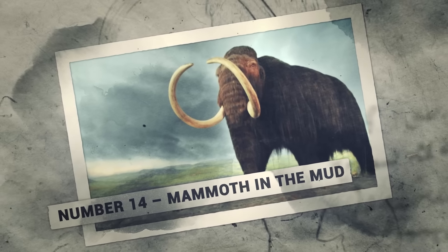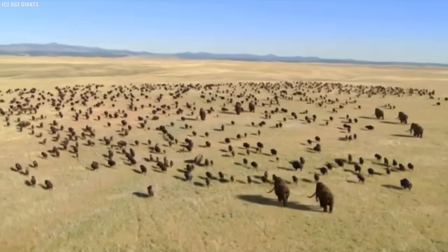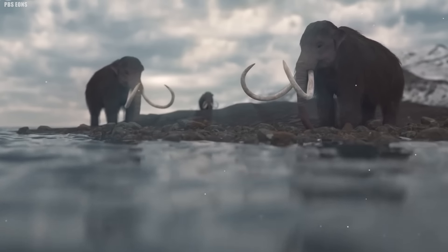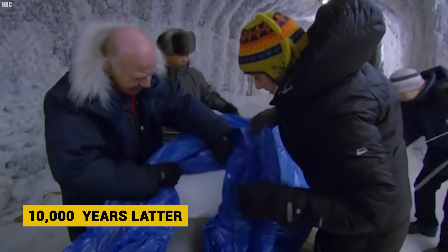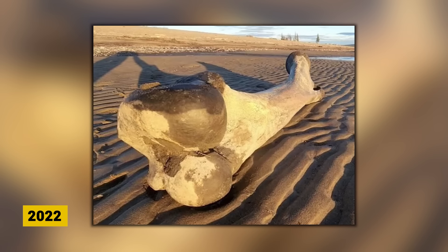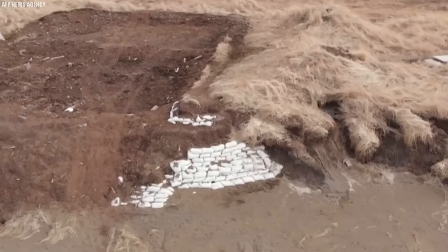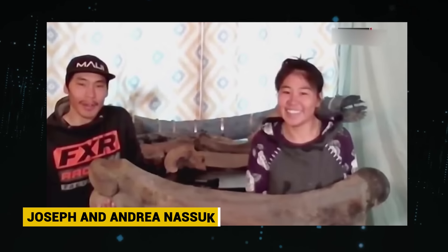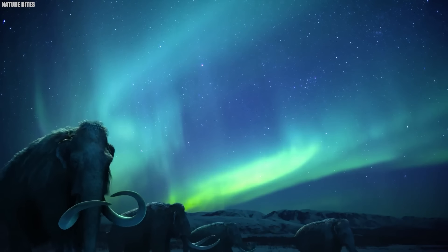Number 14: Mammoth in the Mud. The frozen earth of ancient Alaska once rumbled under the feet of mighty woolly mammoths — towering Ice Age creatures clad in thick fur coats and armed with long, curving ivory tusks. In 2022, a massive mammoth femur bone was discovered in Alaskan mud, unearthed along a remote Alaskan beach by flooding and high winds. Local couple Joseph and Andrea Nasek stumbled upon the exposed bone while hiking. Propped vertically, the gigantic femur reached Andrea's waist in height.